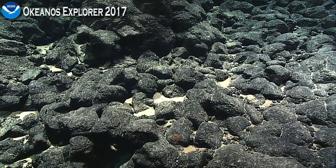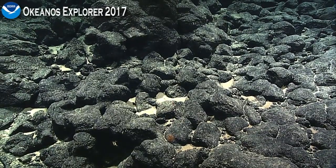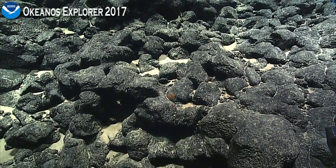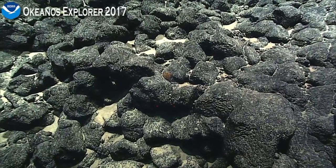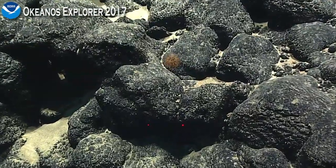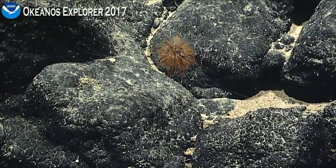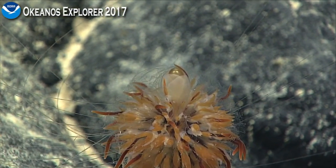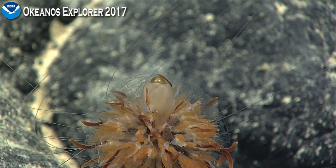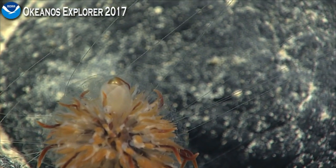It may even feed on things like crinoid remains, but of course anything that is new, there is a potential for all sorts of things. So it's sort of an exciting day to be on Okeanos right now. Absolutely, Chris. So we're getting an image right now of a siphonophore.